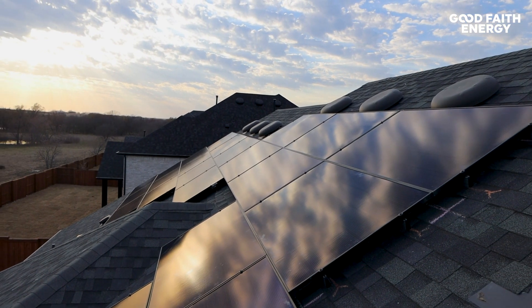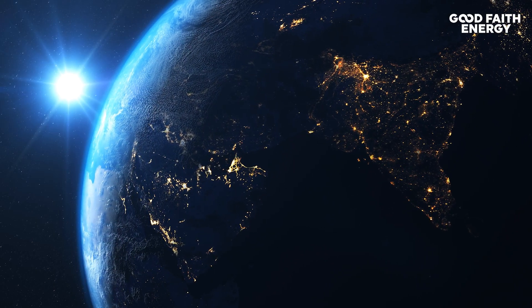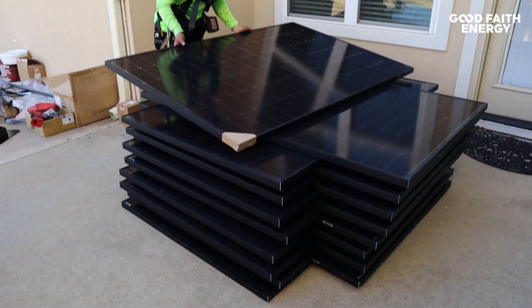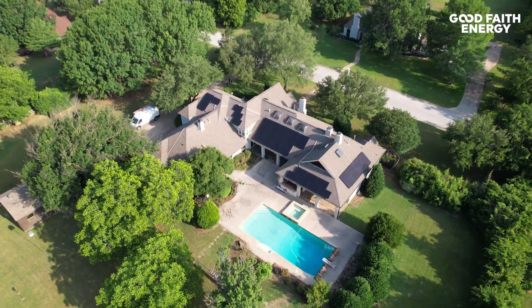The amount of solar energy hitting the earth in just one hour is more than enough to power the world for one year. So there's no shortage here. Now let's look at how each panel is able to take the same light we tan with to power your home.